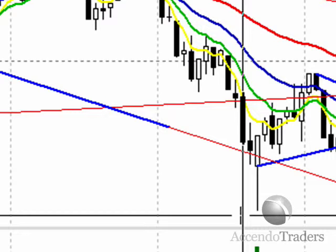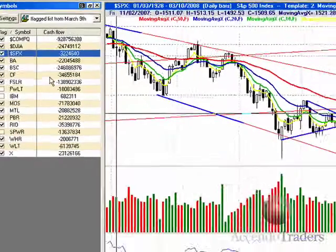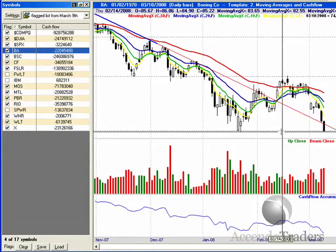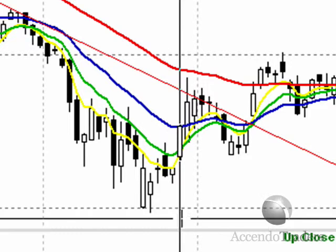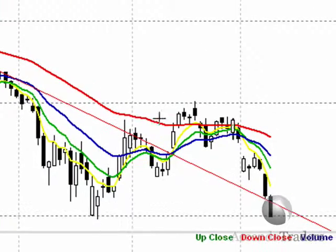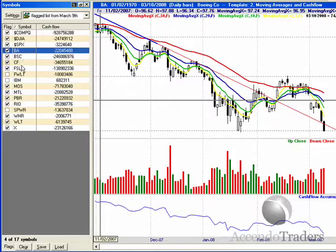We don't have any news tomorrow, we don't have any news until Thursday, so it's definitely going to be interesting to see what happens as we move forward. Here's Boeing — the reason I'm keeping Boeing flagged is because we're at a key support level. If we break this support level we can possibly continue to move lower. It came right back into the downturn area, so I'm keeping that one flagged.